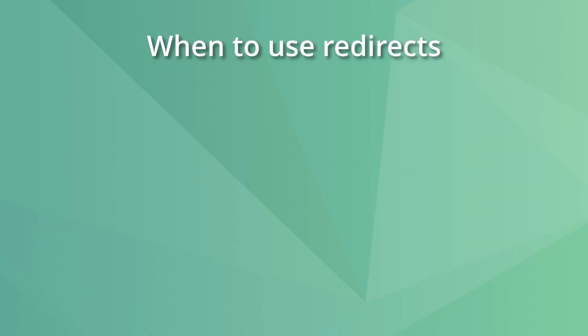Here are the scenarios when you should use redirects. One: when moving pages. If a page's URL changes, it can be considered that it has been moved. This applies, for example, when you move content to different menus, changing the website's URL structure.